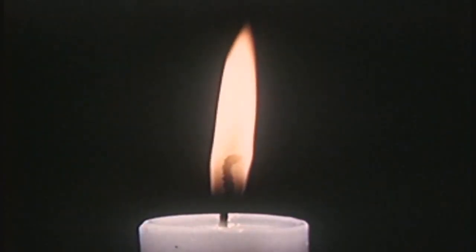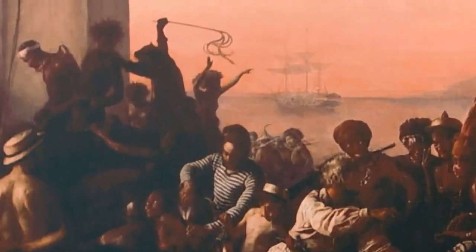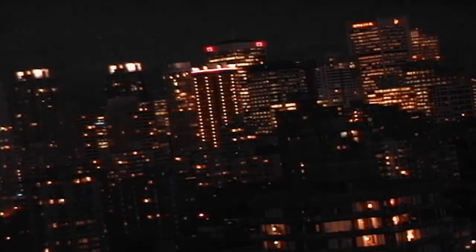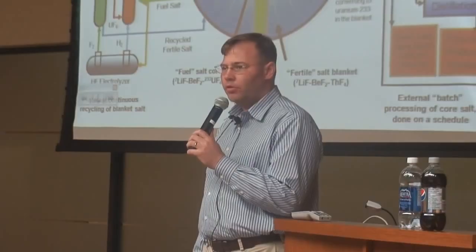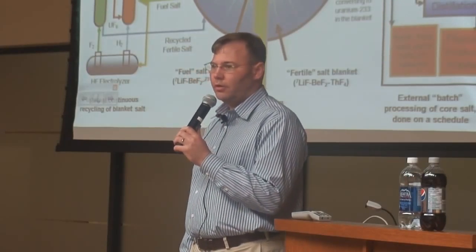Every time mankind has been able to access a new source of energy, it has led to profound societal implications. Human beings have had slaves for thousands and thousands of years. And when we learned how to make carbon our slave instead of other human beings, we started to learn how to be civilized people. Thorium has a million times the energy density of a carbon-hydrogen bond. What could that mean for human civilization? Because we're not going to run out of this stuff — we will never run out. It is simply too common.